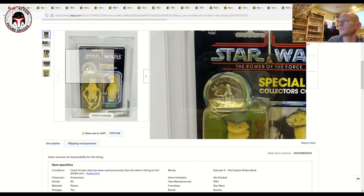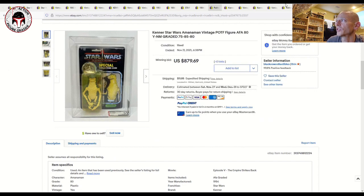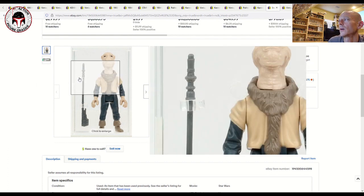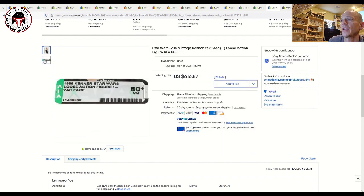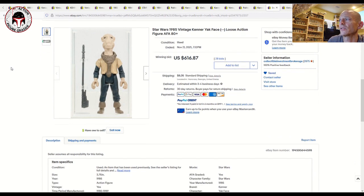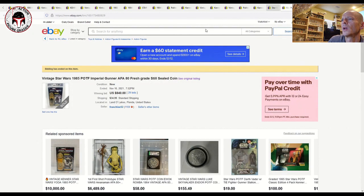Here we had another Collectible Investment Brokerage loose graded Yak Face — AFA 80 plus — and this one sold for about what I paid for mine in an AFA 80 earlier this year, showing how much prices have gone up. A pretty example that one sold for $617 plus shipping — slightly more than what I paid; I think I paid around $525 or $550 for mine.